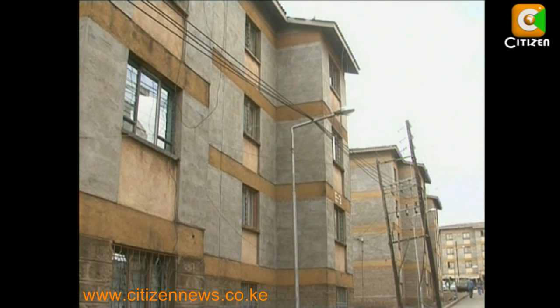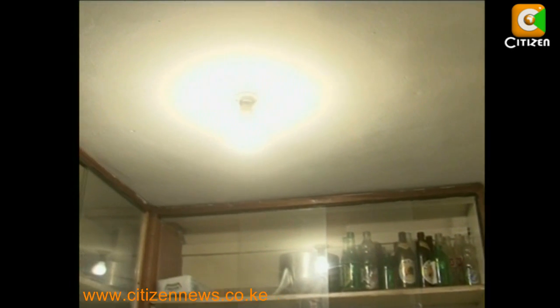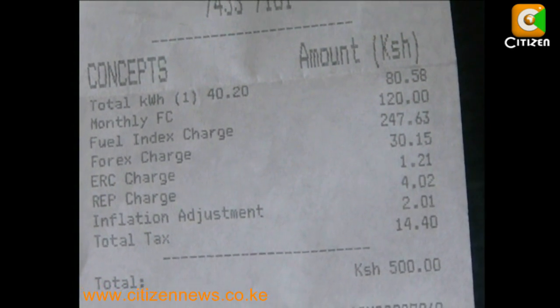Over the last one year, the cost of power has been a major concern for most Kenyans, with the country almost unable to meet its power demand. The fuel adjustment cost has been a key concern, with Kenyans paying as much as 9 shillings per unit. Other costs include forex adjustment and infrastructure costs.